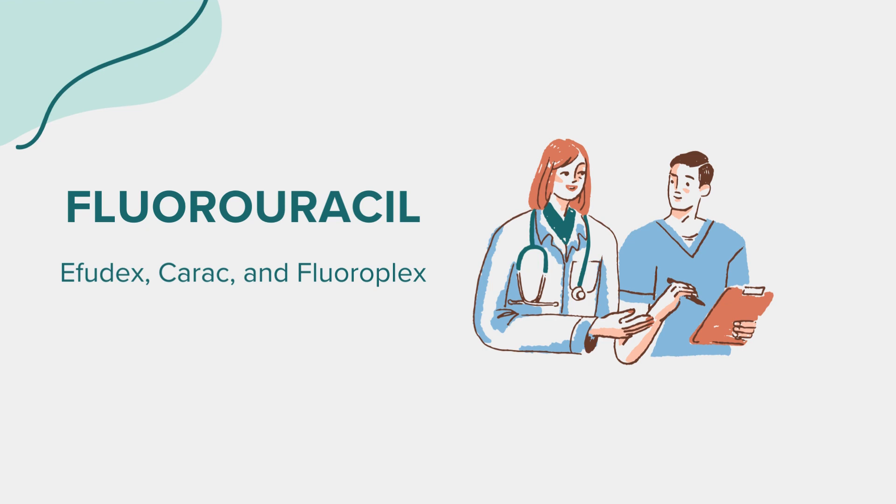If you are pregnant, planning a pregnancy, or breastfeeding, it's crucial to consult with your healthcare provider, as fluorouracil can harm an unborn baby and should not be used during pregnancy. Women of childbearing age should use effective contraception during treatment and for a period after completing treatment. Men should also use contraception to prevent pregnancy during treatment and for some time after the last dose.